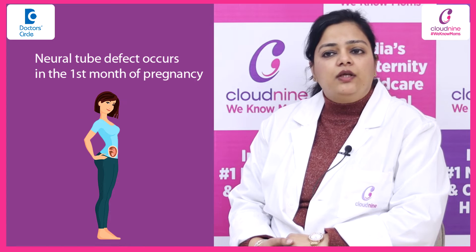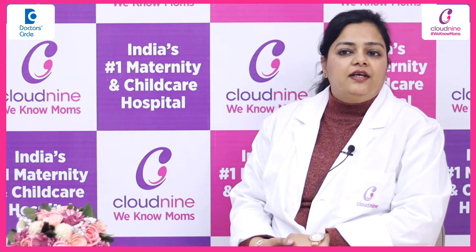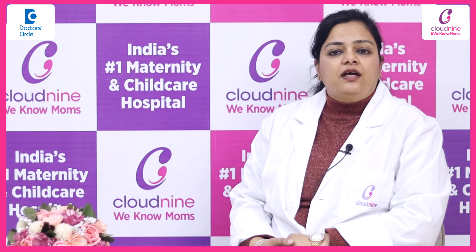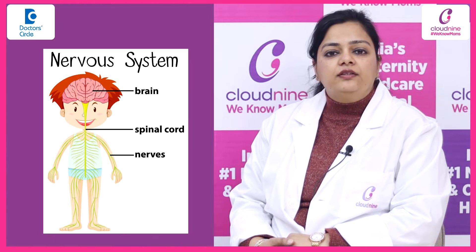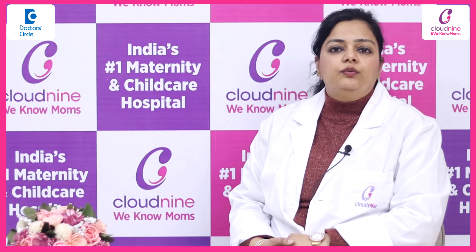It occurs in the first month of pregnancy, even before we realize that pregnancy has occurred. The brain starts to develop, and if there is a problem in brain development, it may lead to a neural tube defect.